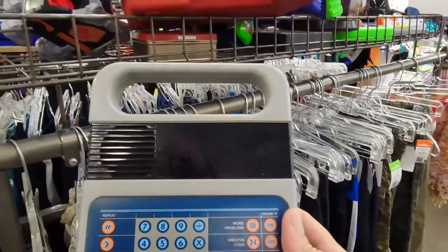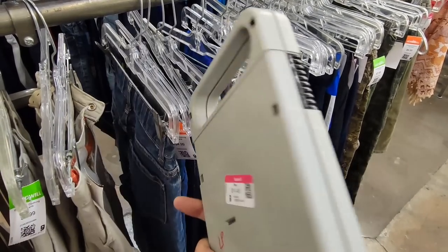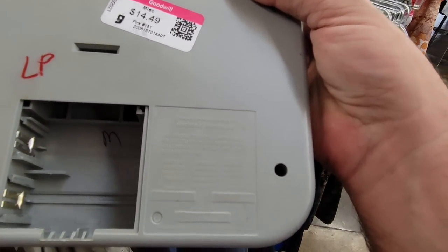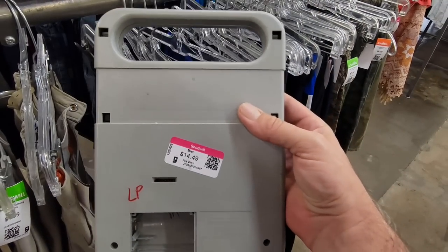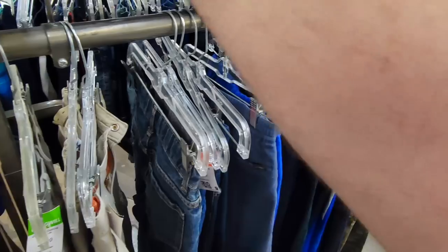Oh look, here's something else from Texas Instruments — this is a Speak & Math, and I don't see these very often. I see the Speak & Spell quite a bit, but not the math toy. Unfortunately this one's missing the battery cover, but there's no exploded batteries in it, so that's good. I'm kind of surprised to see the price tag on it — usually stuff over here in the toy section is pretty cheap. Still kind of cool to see though. You don't see them very often.